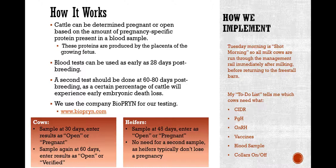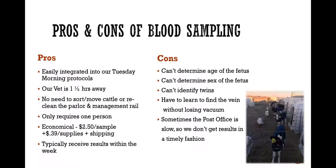How we are able to implement blood sampling is that Tuesday morning is already shot morning on our farm. All milk cows go through the management rail immediately after milking before they go back to the free-stall barn. I have a to-do list which tells me who needs a seeder, who needs PGH, GnRH, vaccines, blood samples. We also take collars off and on so we don't have to have a collar for every single cow — we share them between cows, and after one is verified pregnant, we take it off and put it on somebody else.